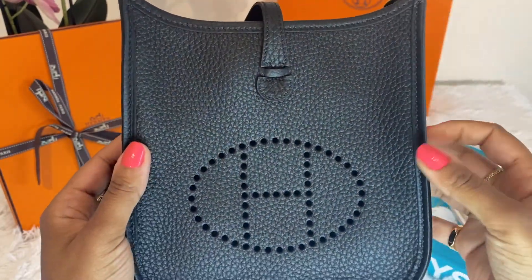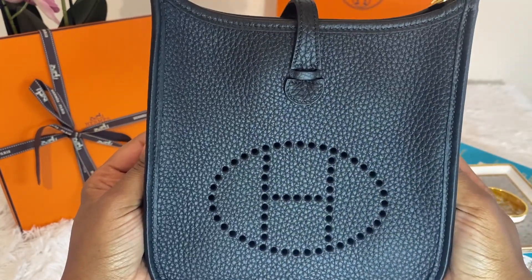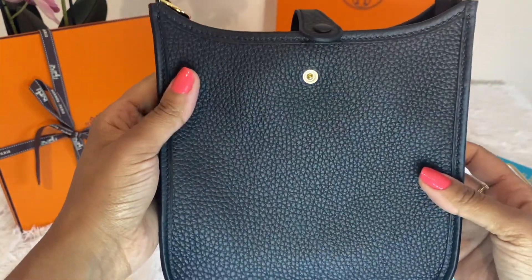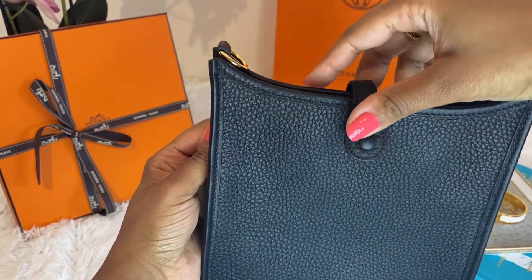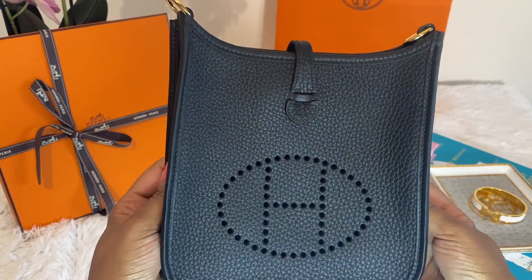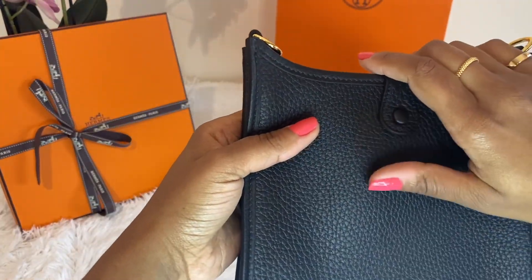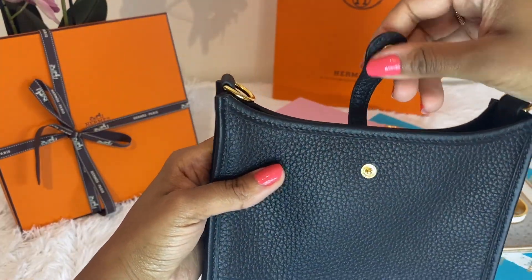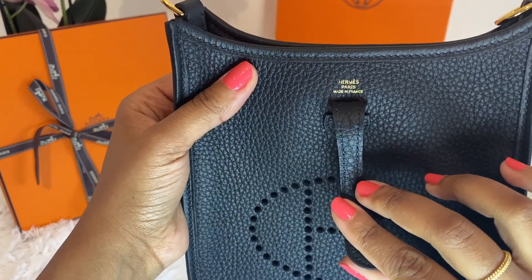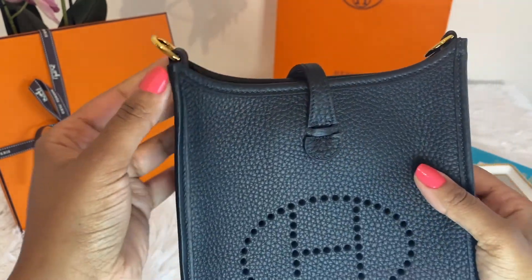I've heard many times from SAs and other YouTubers that this is supposed to be the back of the bag — where you have the perforated H design — and that this is supposed to be the front where you have the clasp. But of course I will be wearing it with the H side facing out most likely, because it's just cuter that way and it adds a little interest. On this side you do have the snap closure, and when you flip it back you can see the Hermes Paris made in France gold stamp, which of course matches the gold hardware.